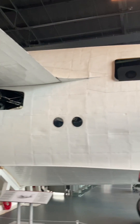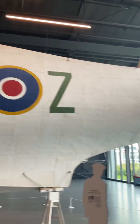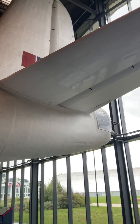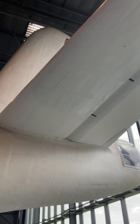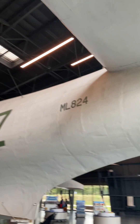The nose turret could be slid rearwards in order to anchor the aircraft to a floating buoy. Apparently, marine life such as barnacles on the aircraft's hull could become such a problem that fully loaded aircraft might sometimes struggle to get airborne.